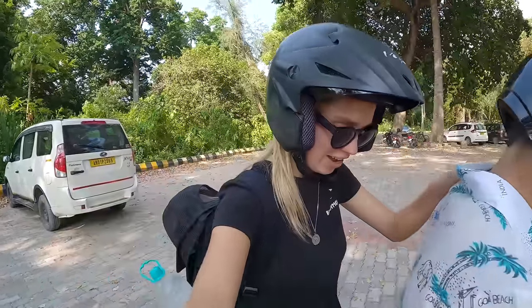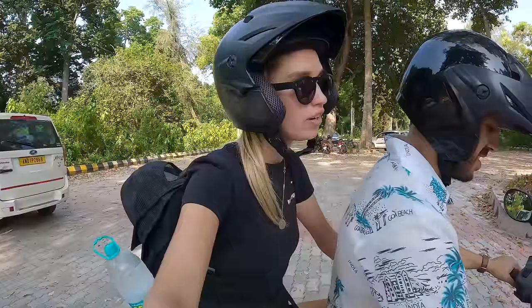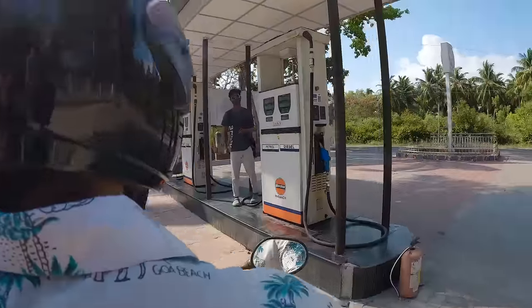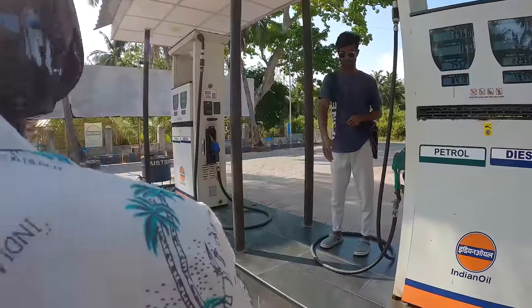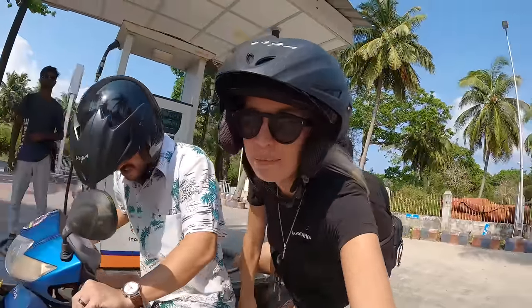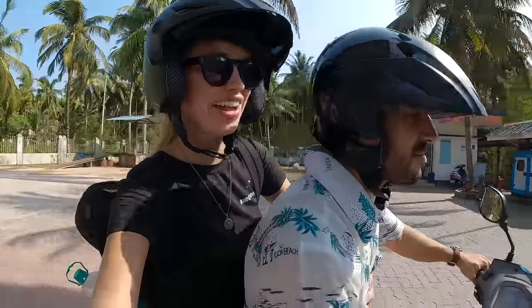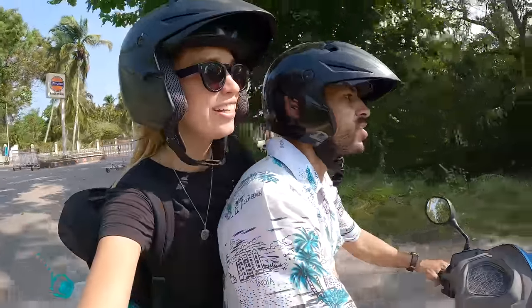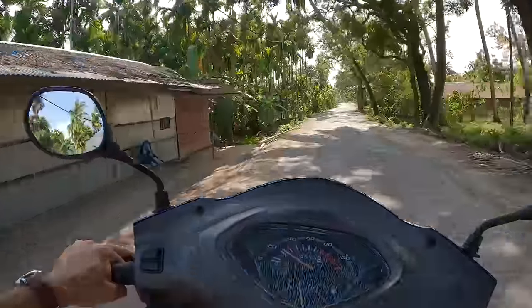Now we're going to our next destination — the natural bridge — which is probably one of the most popular attractions on Neil Island, so we have to go and check it out. Before we can get there we have to fill up with petrol — don't want to get stuck. Back on the road with a little bit of petrol. The island is very small — from one side to the other is only about 10 kilometers, and a liter can take you 30 kilometers, so we're fine.